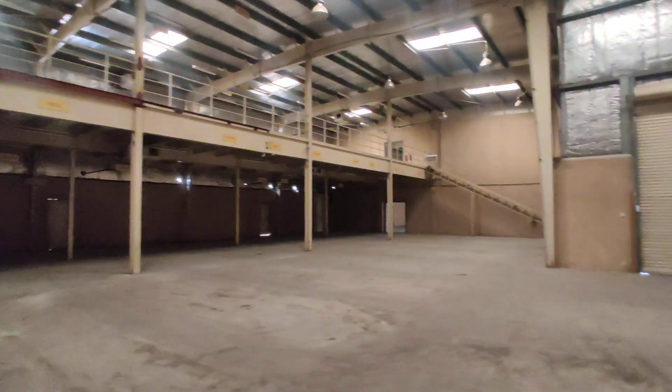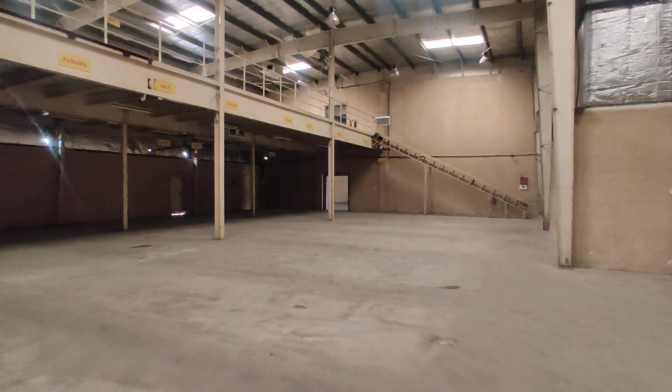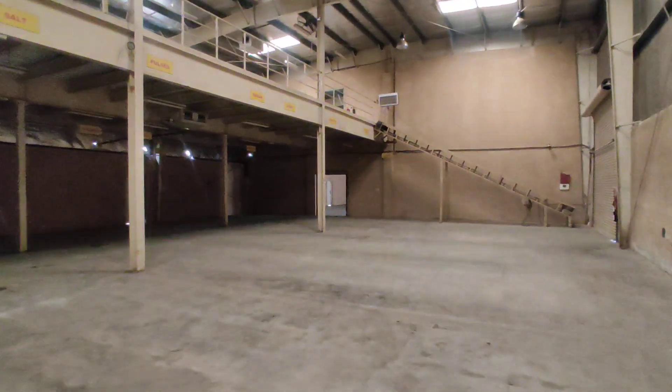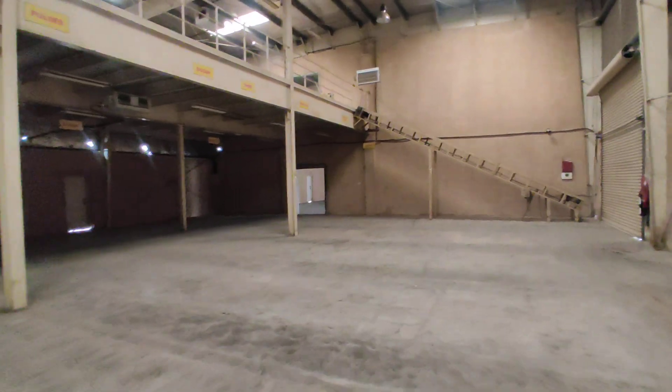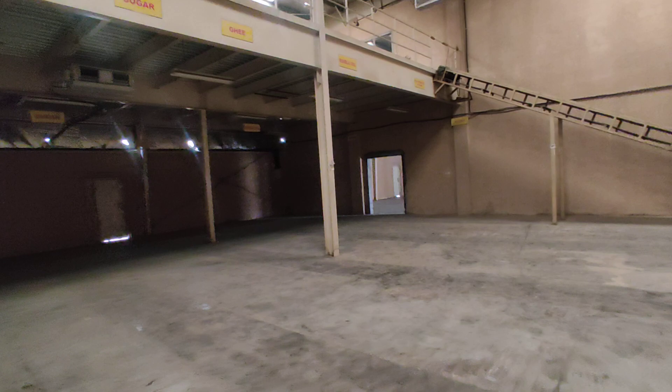Good morning. Samco Real Estate proudly presents a 20,500 square feet insulated warehouse in a very prime location in Al Quoz Industrial. This is the warehouse — it's best suited for foodstuff and beverage activities.